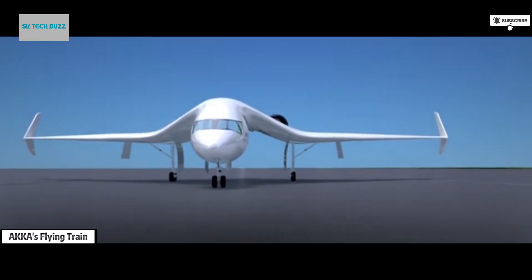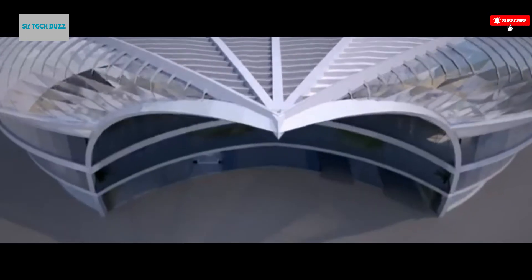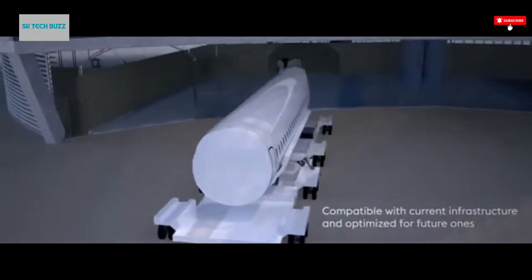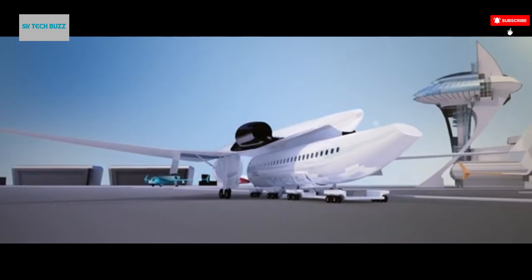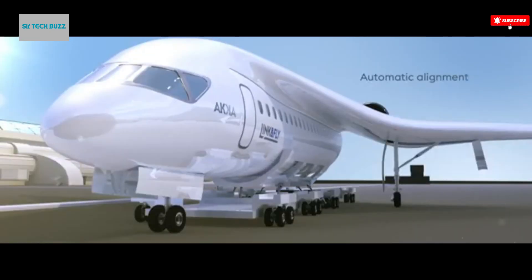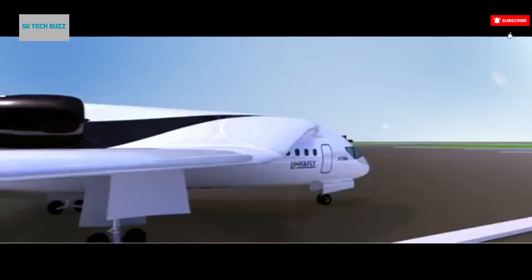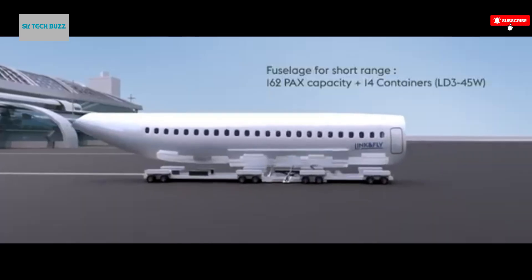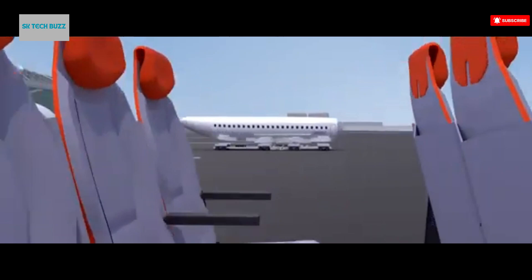ACA Technologies has envisioned a bold leap into the future of transportation with its innovative concept of the flying train — a hybrid vehicle that merges the grounded reliability of rail systems with the soaring flexibility of aircraft. This futuristic mode of freight transport seeks to dramatically change the way cargo moves across the globe. At its core, the design allows the vehicle to function like a high-speed train, while also having the unique ability to lift off and fly like an airplane, initially traveling along conventional railway tracks.